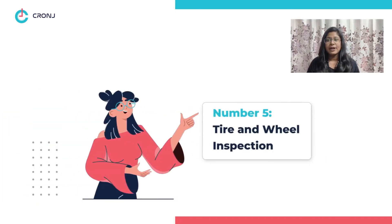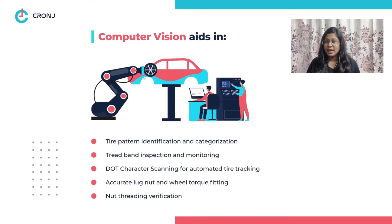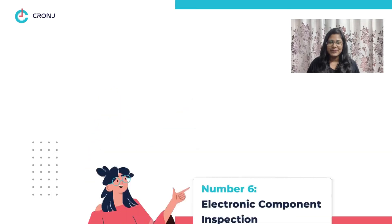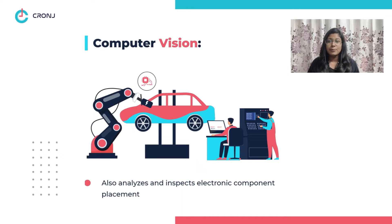Number five: tire and wheel inspection. To form the legs of any car, computer vision aids in tire pattern identification and categorization, tread banding inspection, motoring scans, Department of Transportation character recognition for tire tracking, accurate lug nut and wheel torque fitting, and nut threading verification.